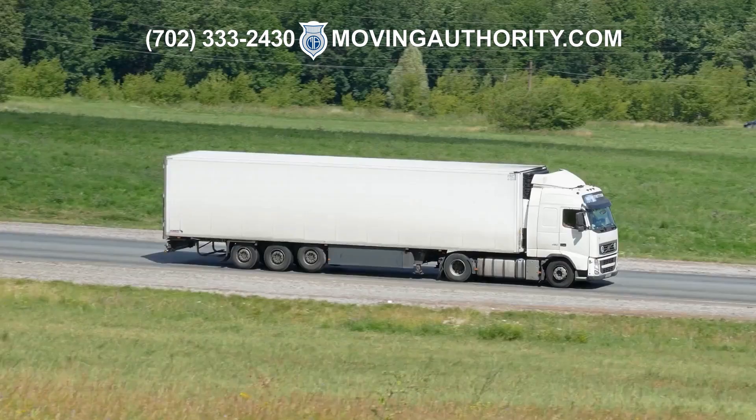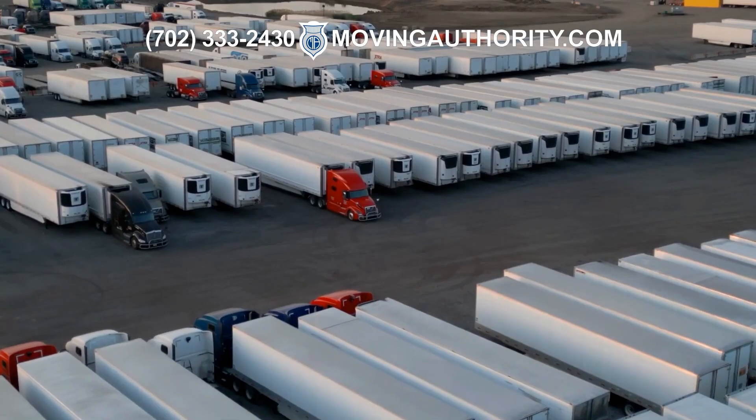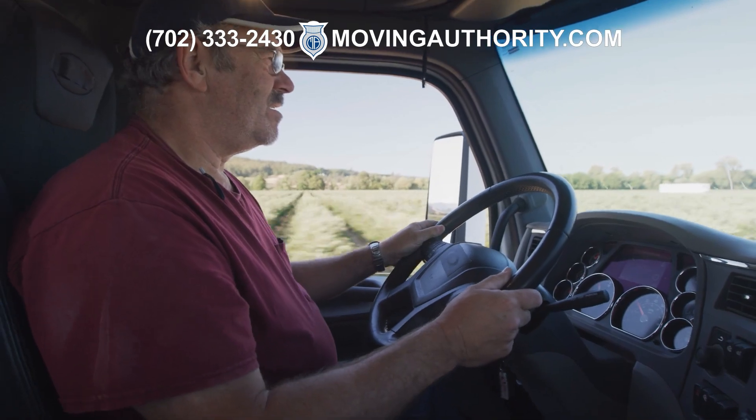Remember, CSA scores aren't permanent. They reflect the past 24 months of your driving and are updated every 30 days. Good practices today will reflect positively on your score tomorrow.